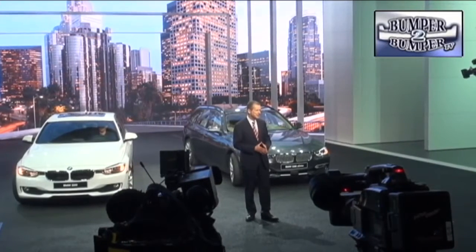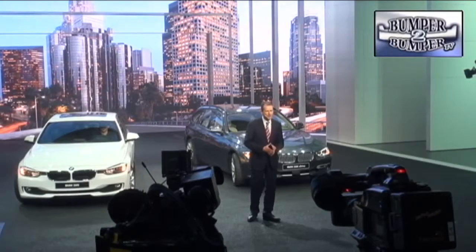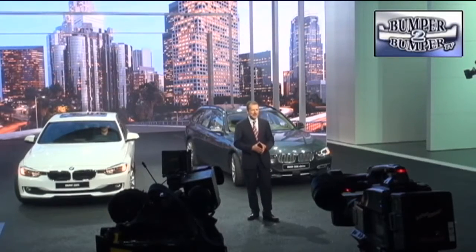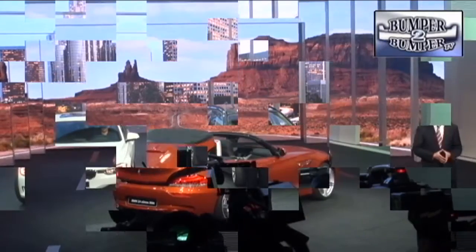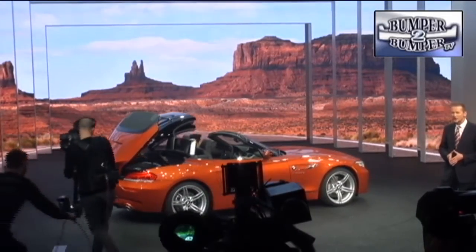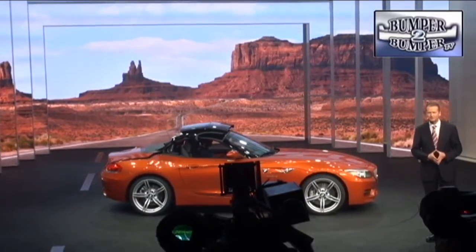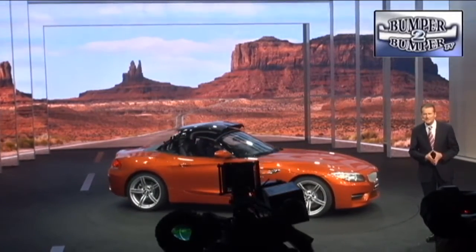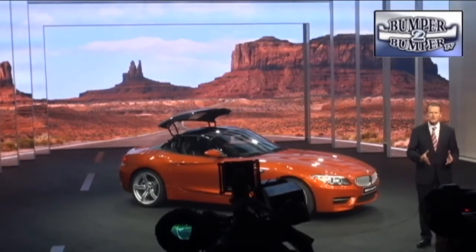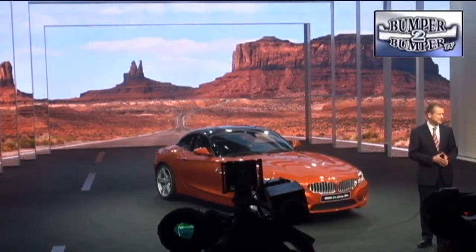Not to be outdone, BMW took the wraps off another iteration of the 3 Series with the rear-wheel drive 320i and the all-wheel drive 320xi. For 2014, there are also new lines on the Z4 Roadster, which now comes with a retractable hardtop. Both platforms will feature a return to a high-performance four-cylinder engine, a power plant that was once a signature for the brand.